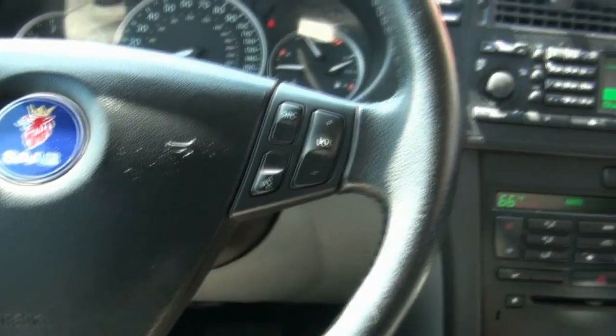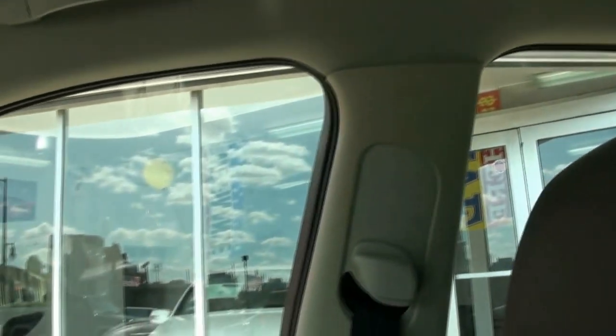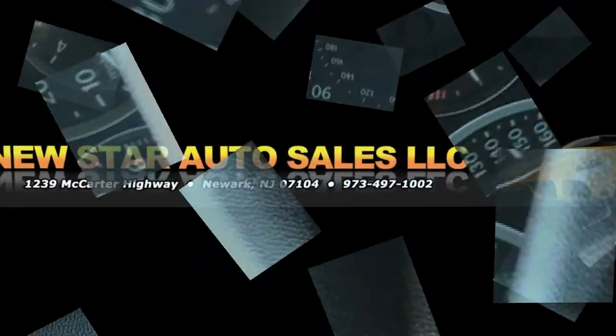Just a very detailed, fun car if you like toys. It also has curtain airbags, so safety is never an issue with the Saab. If you need more info, give us a call and we'll set you up with a test drive.